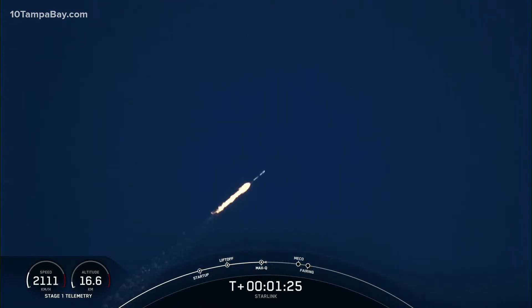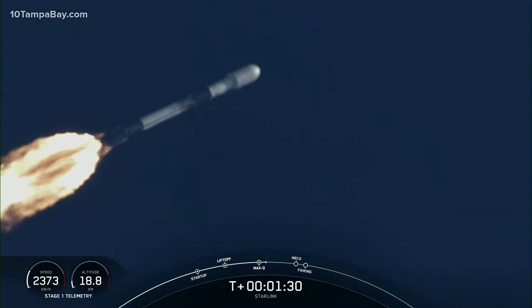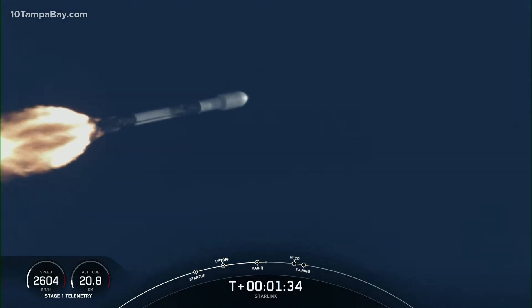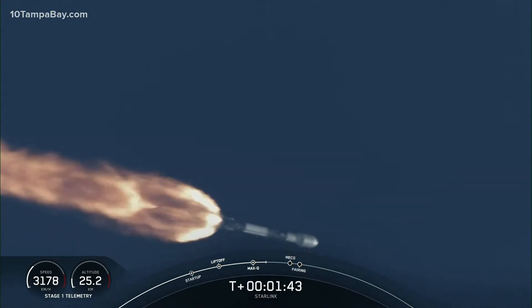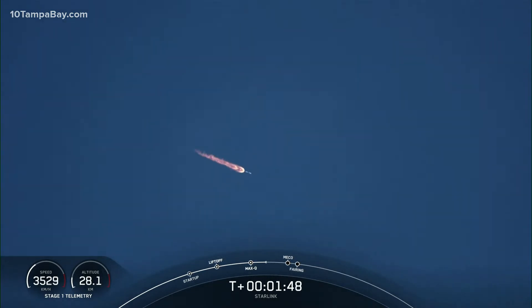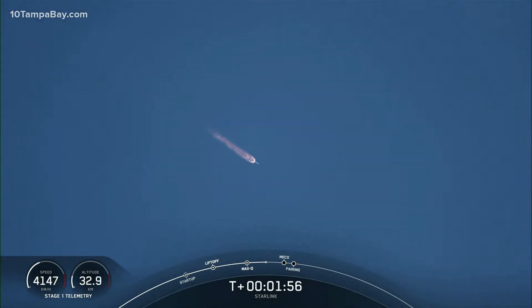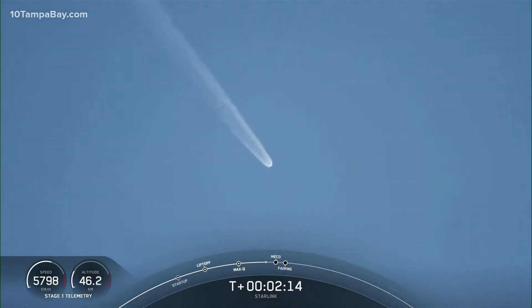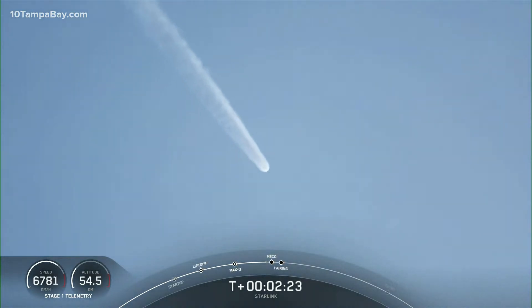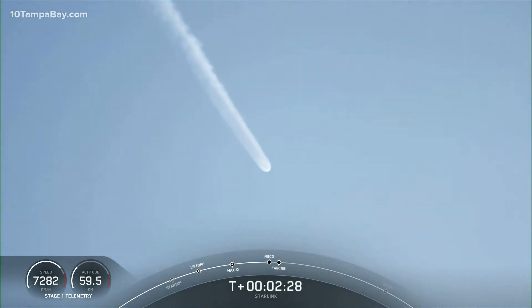Stresses on the vehicle will continue to decrease as we continue up to orbit. We've got three events happening in quick succession. First will be main engine cutoff, or MECO, followed by stage separation, and then second engine start number one, or SES-1. MECO is where all nine Merlin 1D engines shut down to slow the vehicle in preparation for stage separation, where the first and second stages separate using those pneumatic mechanisms in the interstage. Right after stage separation, the first stage will make its way back to Earth for landing on a drone ship named Just Read the Instructions. Stage two will continue on with SES-1, starting its Merlin vacuum engine to take those Starlink satellites to orbit. MECO — main engine cutoff — followed by stage separation confirmed.